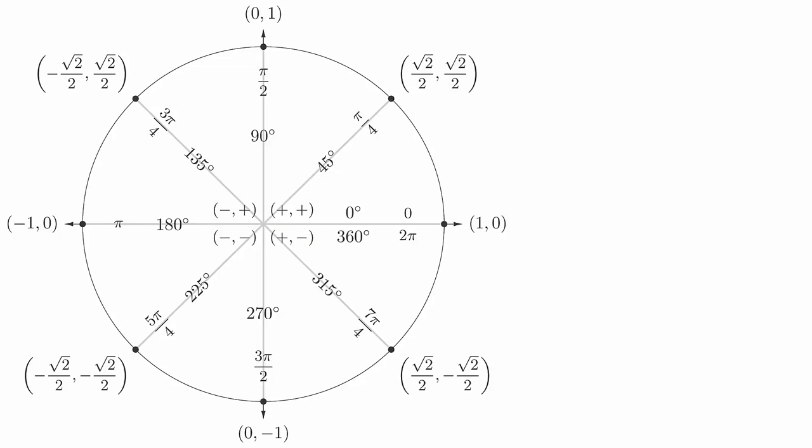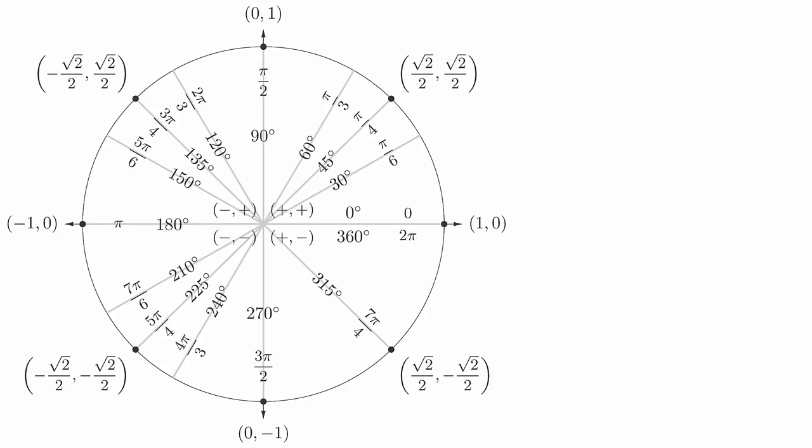Lastly, we will look at the angles built around increments of pi over 6, or 30 degrees. In addition to the angles we already have, we will also get pi over 6, pi over 3, 2pi over 3, 5pi over 6, 7pi over 6, 4pi over 3, 5pi over 3, and 11pi over 6. Each of these new coordinates will either be plus or minus 1 half or plus or minus square root of 3 over 2.